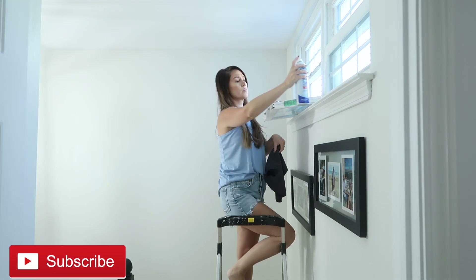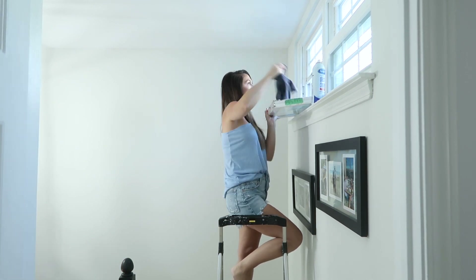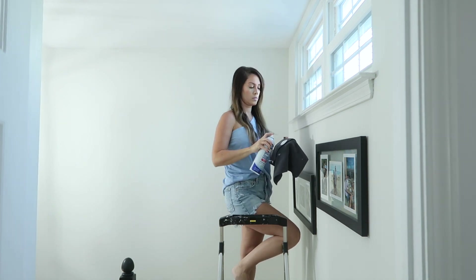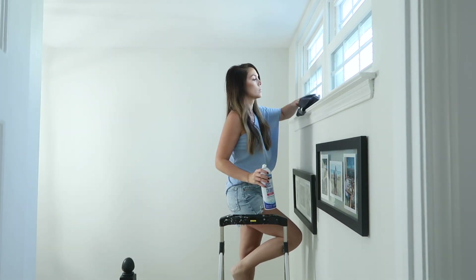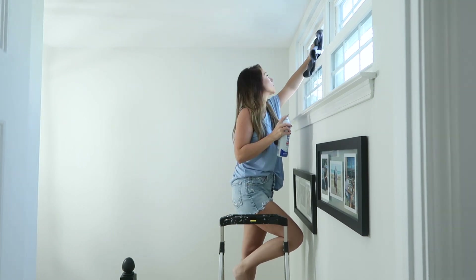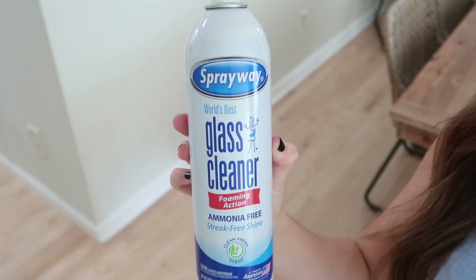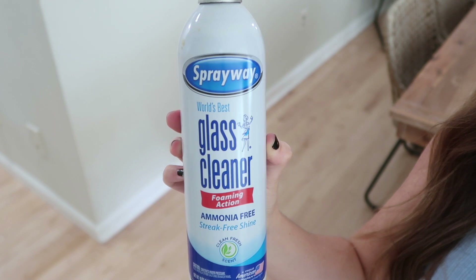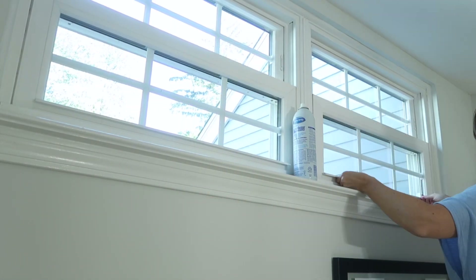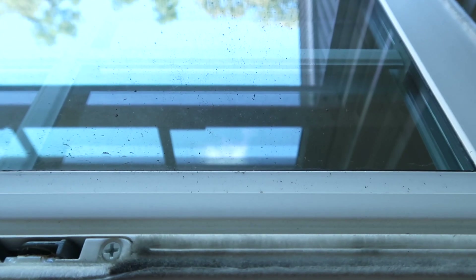We're starting today's video in the upstairs hallway to get these windows cleaned. The windows had so much dirt on them — the tops had dust and were visibly dirty. I'm using the Sprayway glass cleaner with a cloth, getting the inside and outside taken care of. I split windows up room by room rather than doing the whole house in a single day, so I did these two today and will do more over the next few weeks.